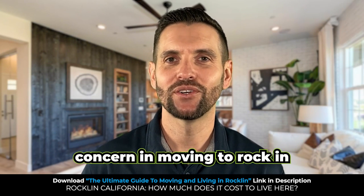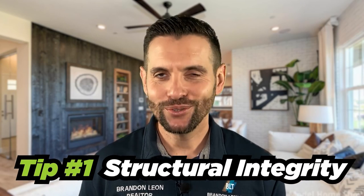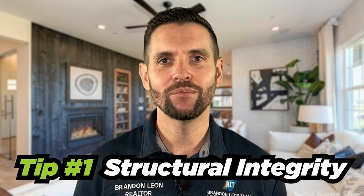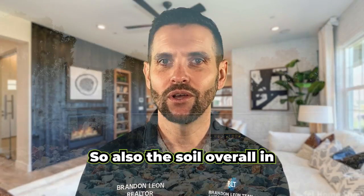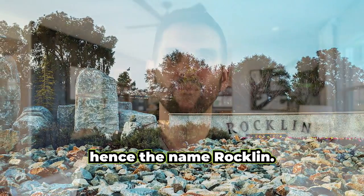The number one safety concern in moving to Rockland, California is structural integrity. Structural integrity issues are not common in Rockland because the majority of the foundations are on a concrete slab. The soil overall in Rockland is very solid — hence the name Rockland.